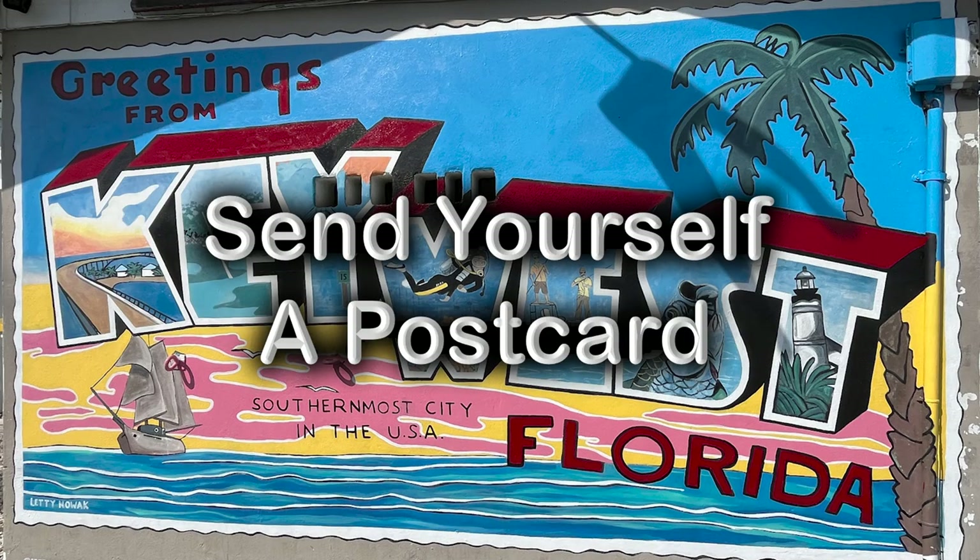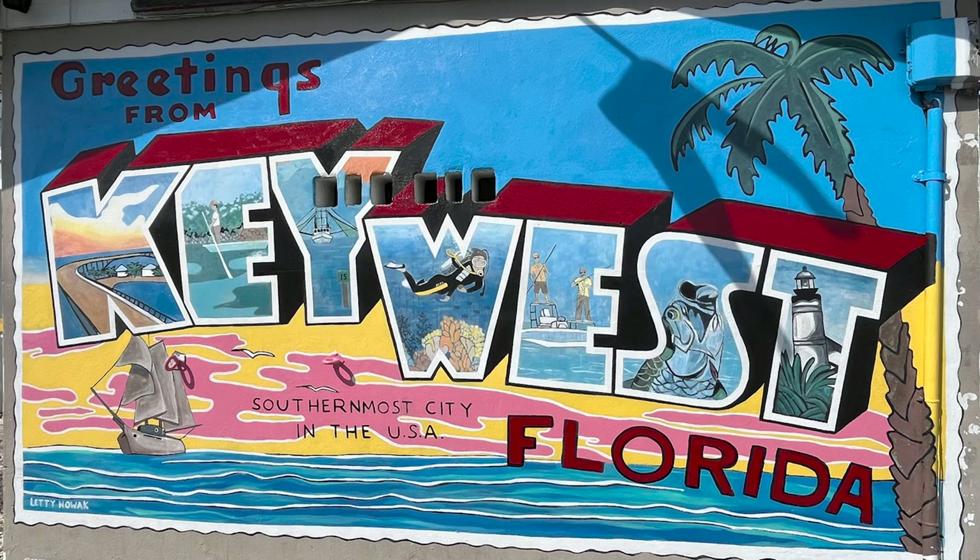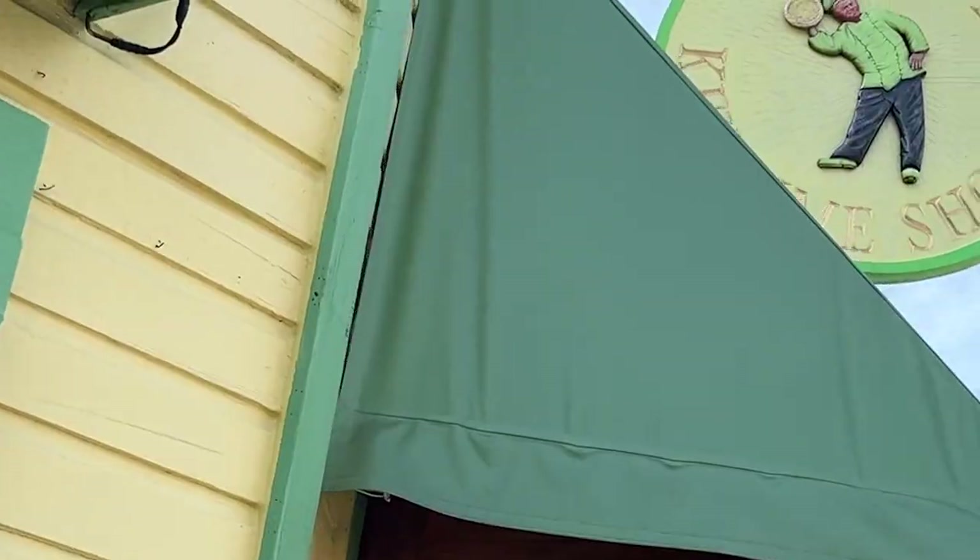Don't forget to send yourself a postcard. Greetings from Key West, Florida. We sent ourselves a postcard, of course. And now, to Kermit's Key Lime Shop — the place that our server recommended.